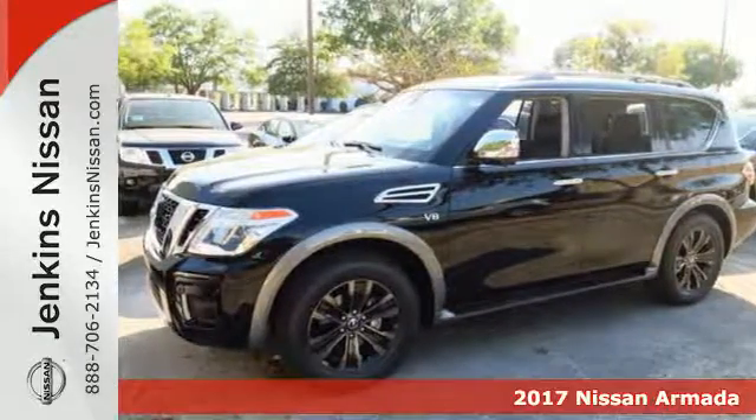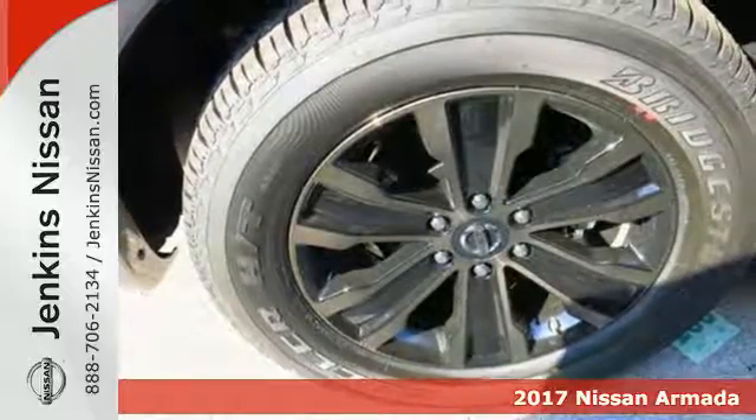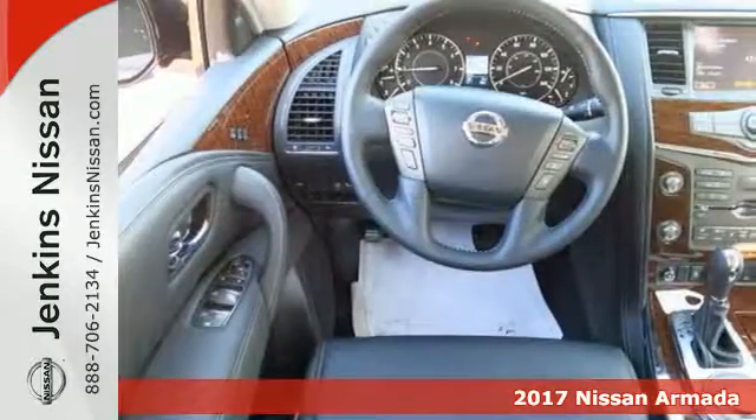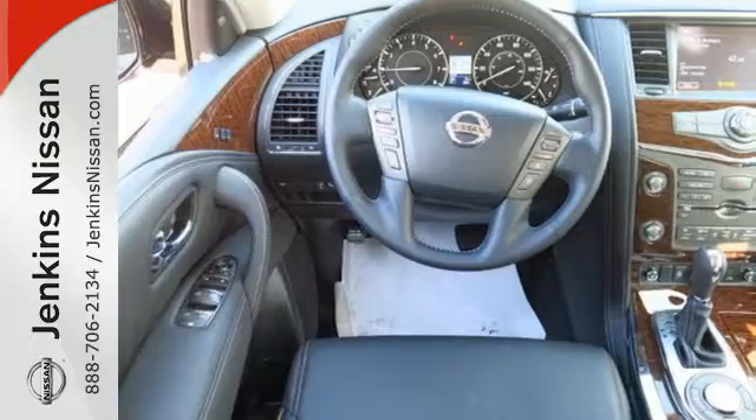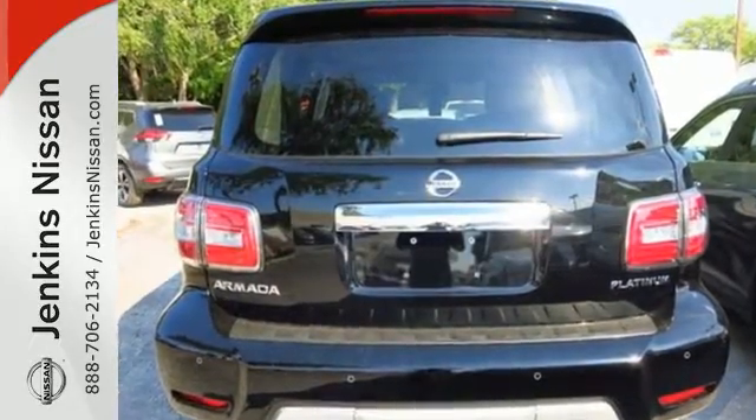It's a 2017 Nissan Armada — distinctive, luxurious and capable inside and out. The clean and aggressive lines of the exterior and the high quality craftsmanship of the interior give the Armada a premium look and feel.